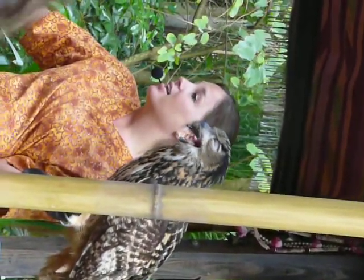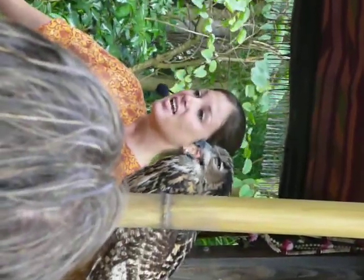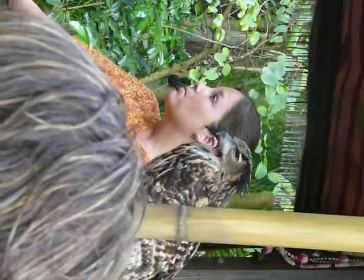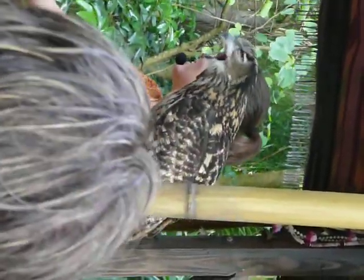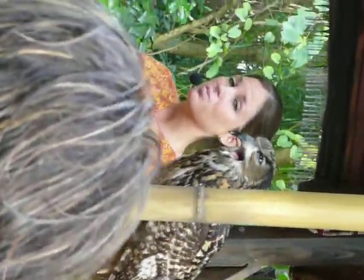Her third eyelid is called a nictitating membrane. It goes diagonally across, and it's just a thin, opaque layer that protects her eyes. What's amazing about that nictitating membrane is she can also see through it. So while she's flying, if she needs to clean her eyes, she can close that nictitating membrane and still see where she's going. It's a neat adaptation.